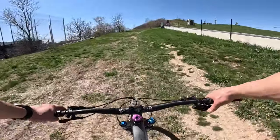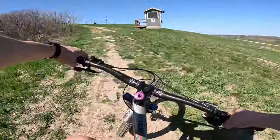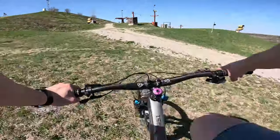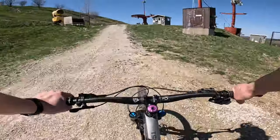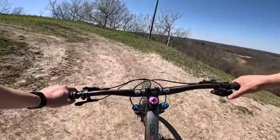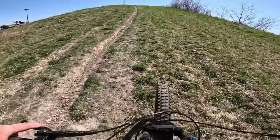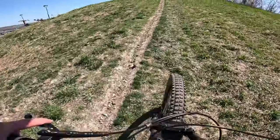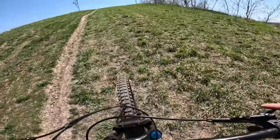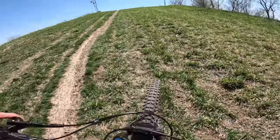Let's climb the old ski hill. This is the hardest section — I checked once and this was 24% grade. Now my chain is jumping, hopefully it holds out.